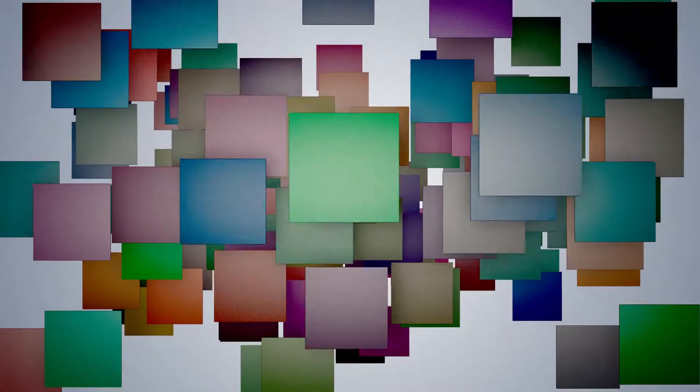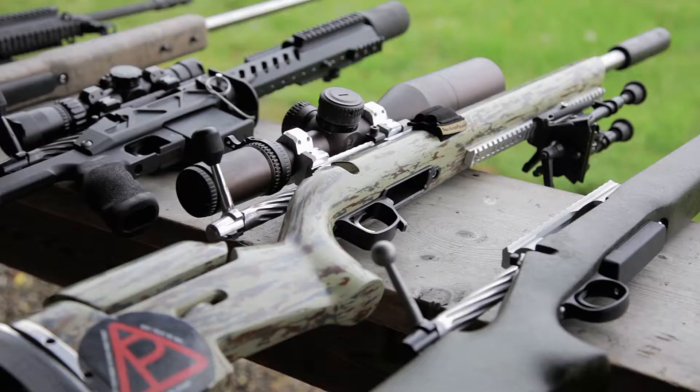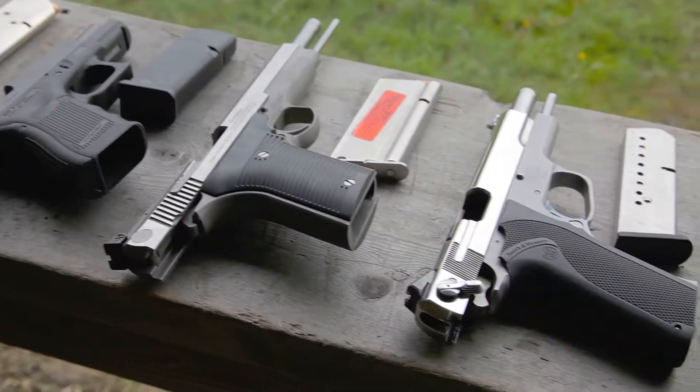A wide array of tile color options will complement most any decor. How well do Wonder Tiles perform? Let's look at how they protect against a full array of weapons, from handguns to rifles, being fired at close range.